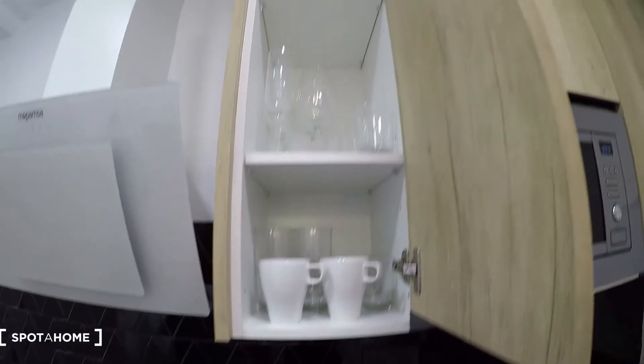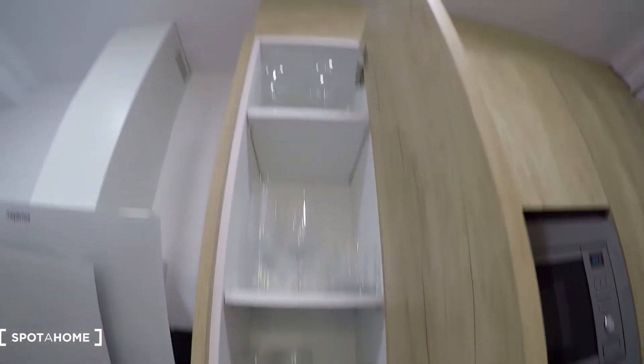We have the freezer as well. Here is the heater, and we have pots and pans here, and mugs, glasses, and cups here as well.